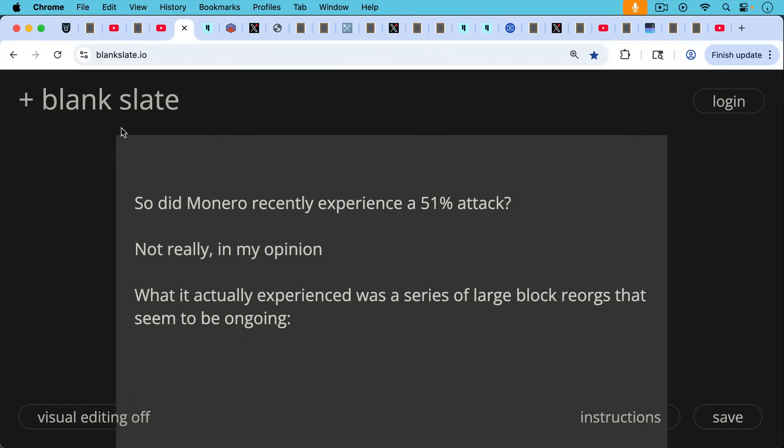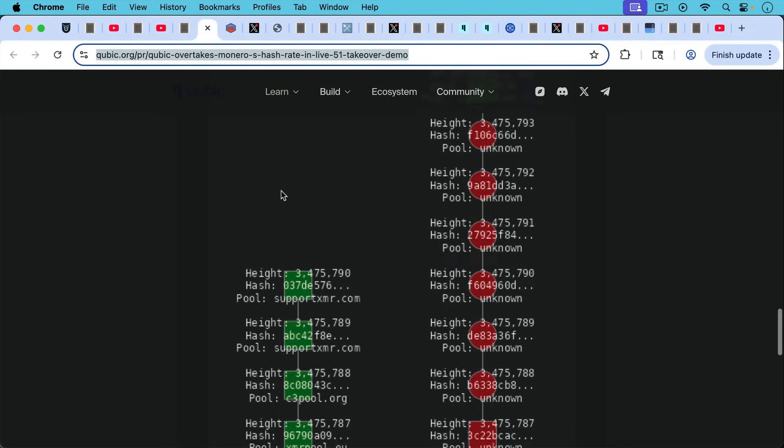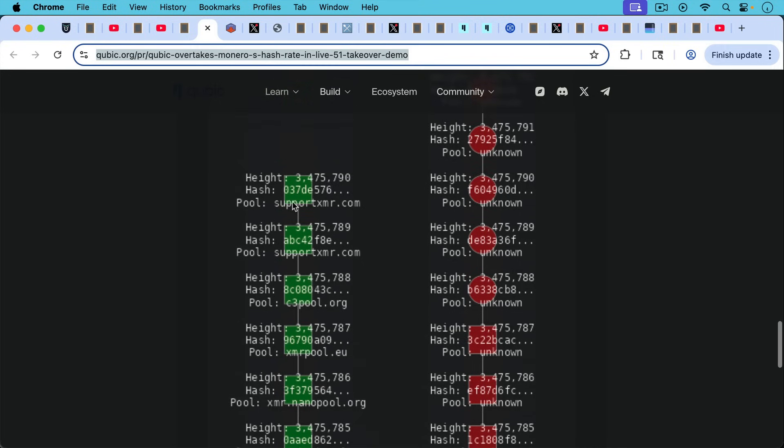This brings us to the recent news: did Monero recently experience a 51% attack? My conclusion is not really. What it actually experienced was a series of large block reorganizations — reorgs that seemed to be ongoing. This was published by Cubic, which is the attacker. It shows that these blocks were re-mined; the chain ends here and all these blocks were replaced with the blocks on the right side. This was the block reorg that happened.